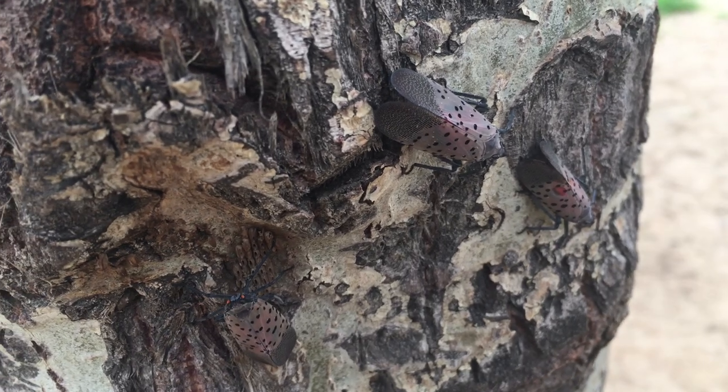Spotted lanternflies are currently found in several eastern states, but thankfully it's not found in Missouri at this point. We're constantly on the lookout for this pest though — it's one we're highly concerned about.